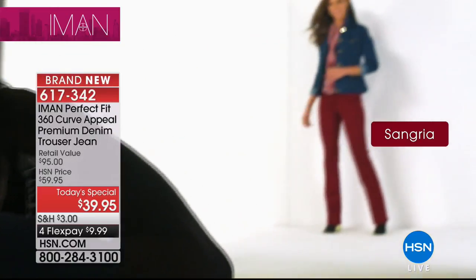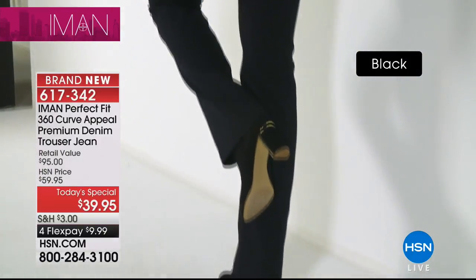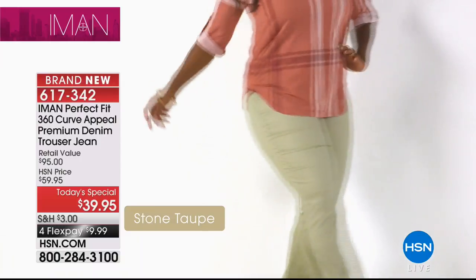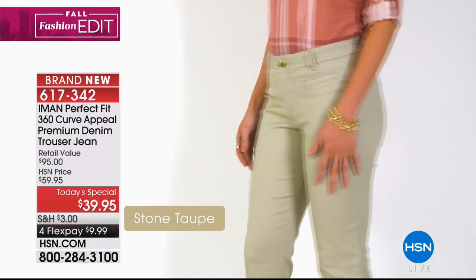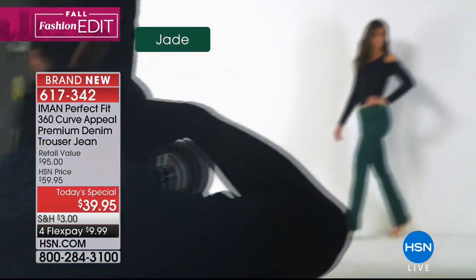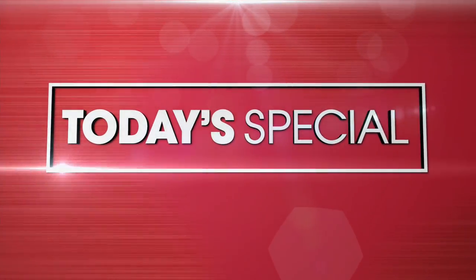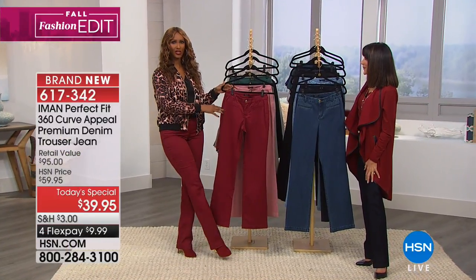If you have the HSN card it's only $7.99. It's such a treat to be with the incredible Iman today. You are still not only one of the most respected and amazing models, but your fashion sense is unparalleled, and you do this for us exclusively at HSN.